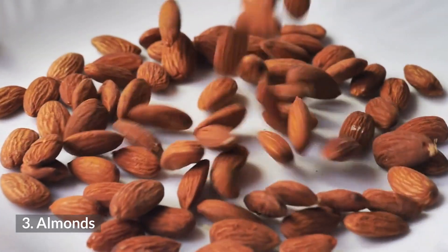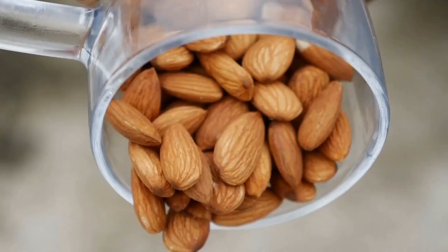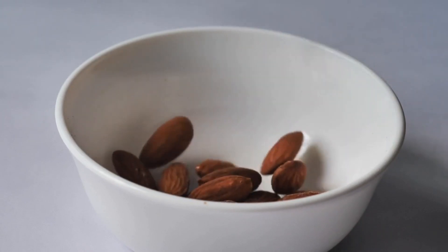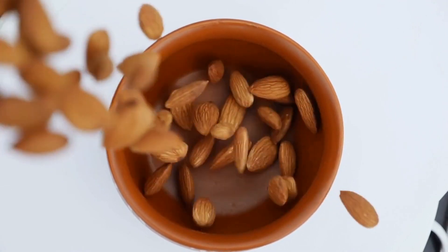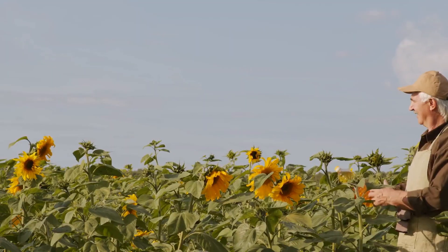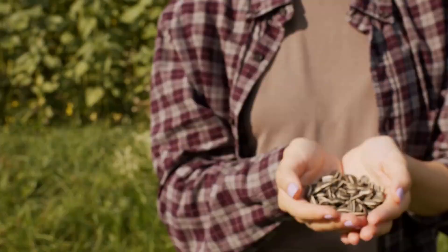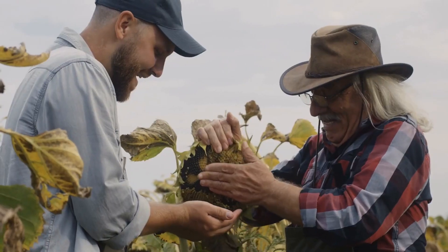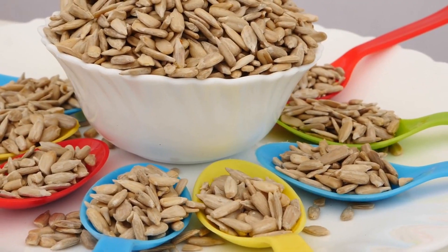Number 3: Almonds. Almonds are rich in unsaturated fatty acids, and they are a particularly good source of vitamin E. Many seeds are also rich sources of antioxidants and unsaturated fatty acids that may help promote healthy skin. Number 4: Sunflower Seeds. Like nuts, sunflower seeds are rich in protective fatty oils. According to figures from the U.S. Department of Agriculture, sunflower seeds contain substantial amounts of zinc and vitamin E, both of which may help to protect skin cells.